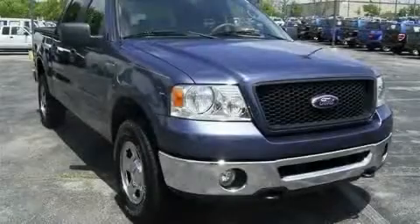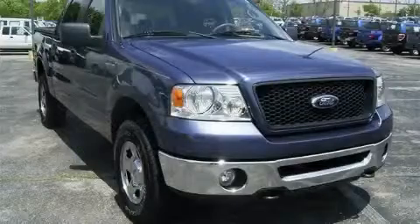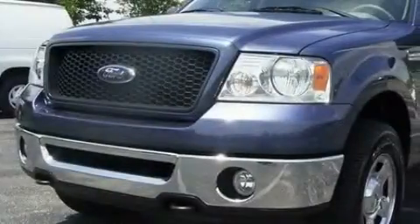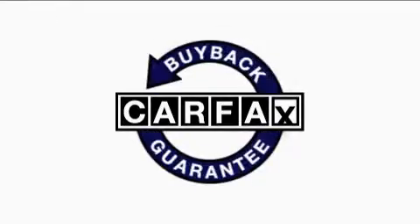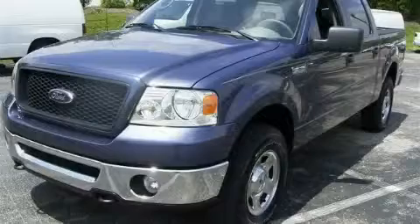The dependable eight-cylinder engine connected to a smooth shifting automatic transmission is forceful and direct. Not to mention that this Ford qualifies for the Carfax buyback guarantee. Stop by today and test drive this truck for yourself.